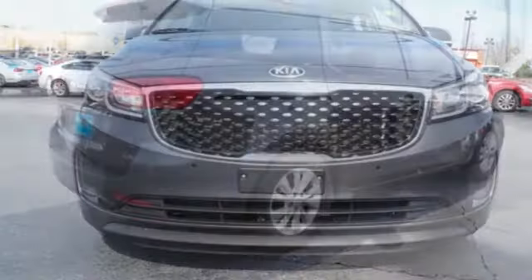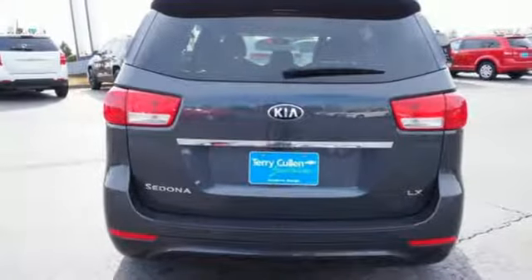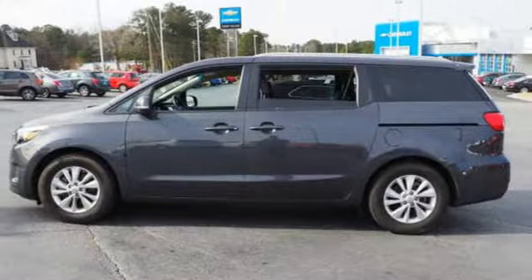Motor Trend reports the Sedona's mix of comfort and control serves eloquent notice that it's going to be a much more serious force in the segment. Step into a Kia and be surprised. You need to drive it to believe it. See it for yourself today.